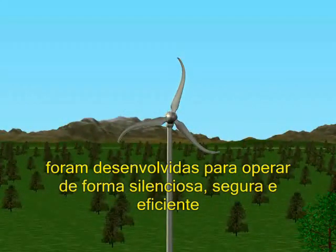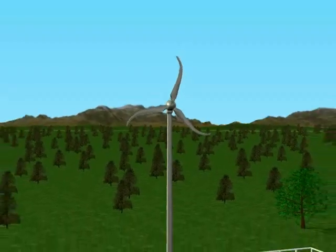SkyStream's blades, with a unique swept shape, are designed to ensure the machine always operates quietly, safely, and efficiently.